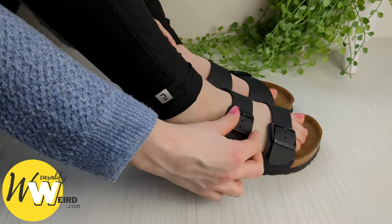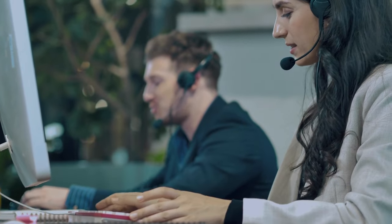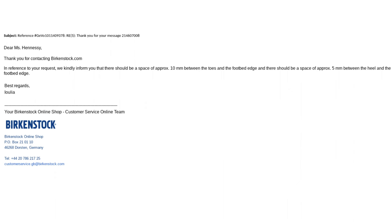I also contacted the Birkenstock customer support team to get their official stance on how your Birkenstocks should fit. Here's what they said: 'Thank you for contacting birkenstock.com. We kindly inform you that there should be a space of approximately 10 millimeters between the toes and the footbed edge, and there should be a space of approximately 5 millimeters between the heel and the footbed edge.'